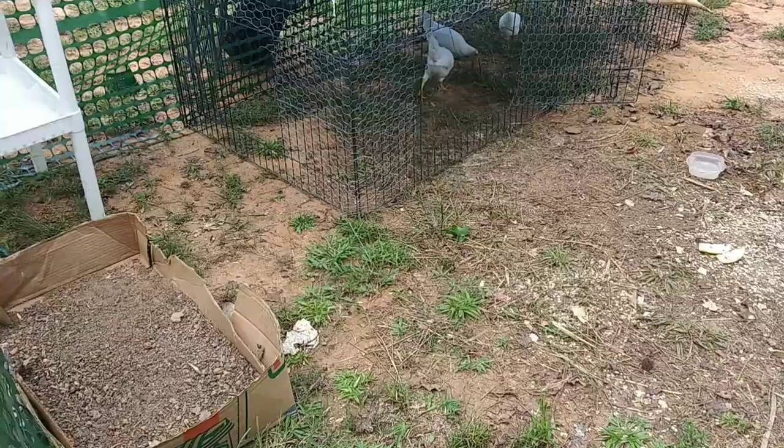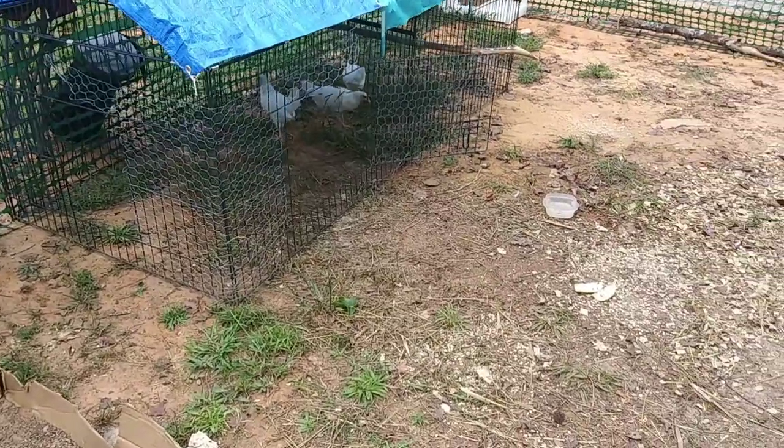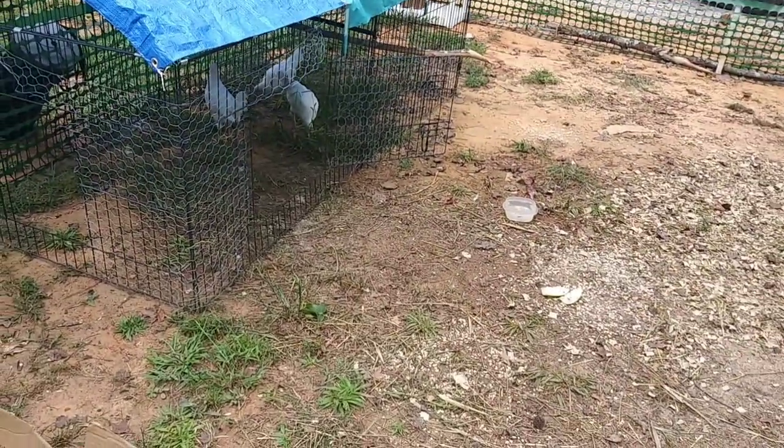Hey everybody, Ann here. Already had my coffee. I'm outside doing some stuff. Do you hear that sound? Are those hawks? I sure hope not, because I have made a bigger chicken yard and I'll show it all to you in a little bit.